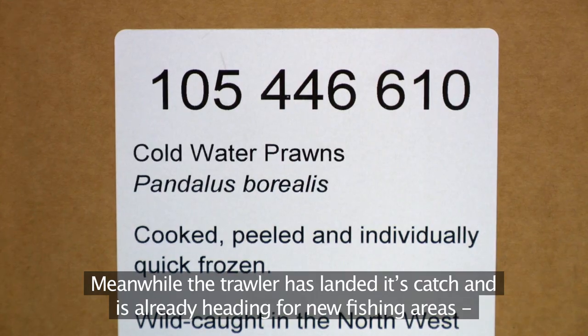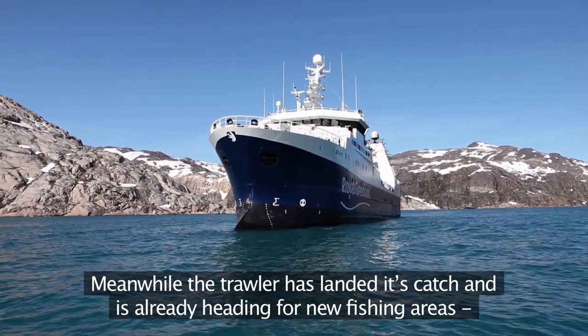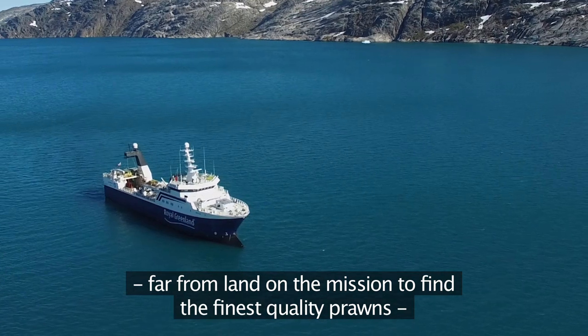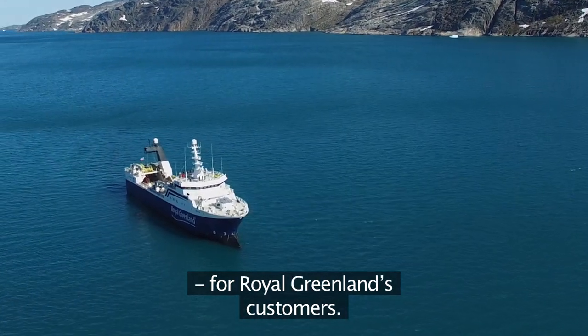Meanwhile, the trawler has landed its catch and is already heading for new fishing areas far from land, on the mission to find the finest quality prawns for Royal Greenland's customers.